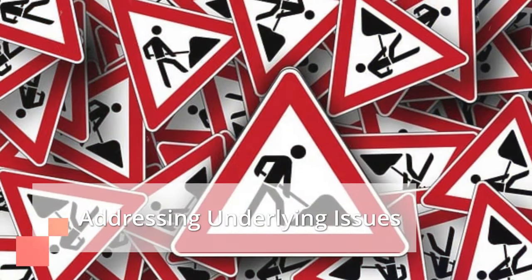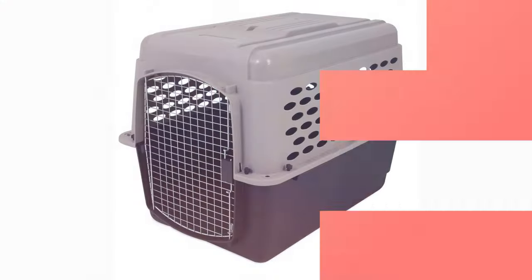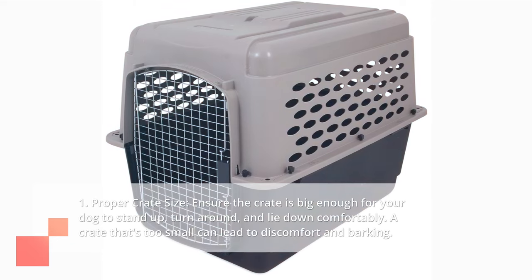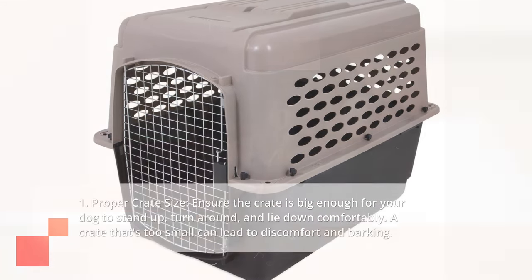Addressing underlying issues. Sometimes barking might be a symptom of a larger issue. Here are some things to consider. First, proper crate size: ensure the crate is big enough for your dog to stand up, turn around, and lie down comfortably. A crate that's too small can lead to discomfort and barking.